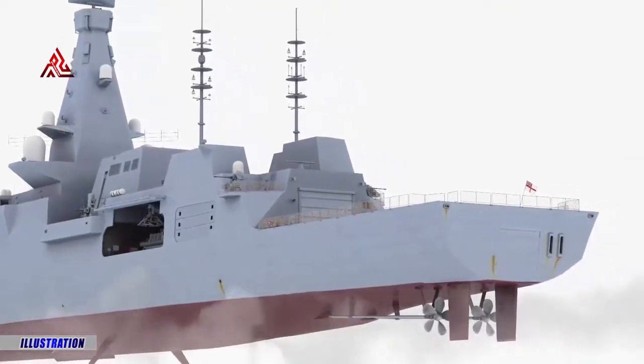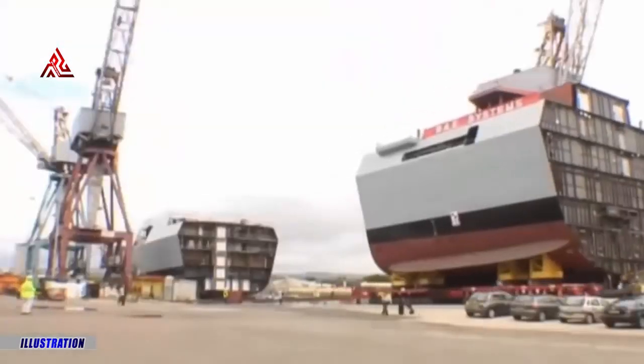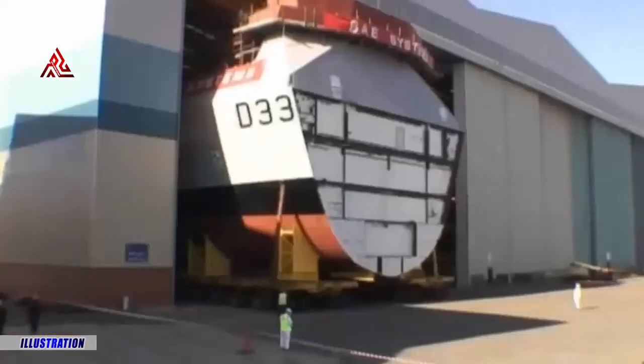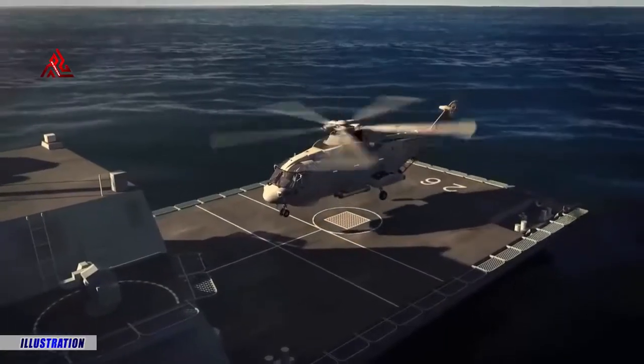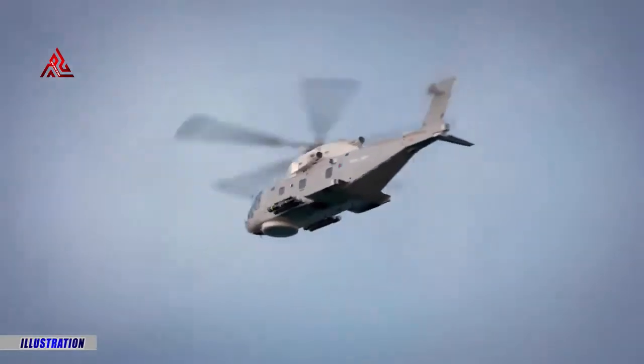The Type 26 is the original variant of BAE Systems' Global Combat Ship, which supports a close partnership between the Royal Navy, Royal Canadian Navy and the Royal Australian Navy. Australia and Canada both selected a variant of the Type 26 design for their anti-submarine frigate programs, supporting greater operational, training and intelligence ties between the three nations.